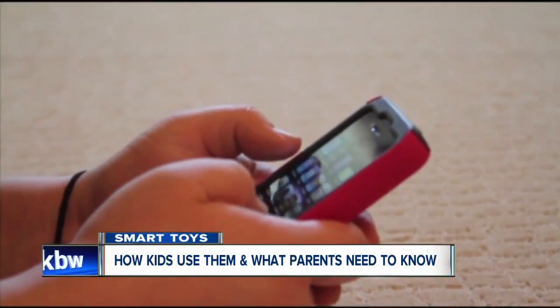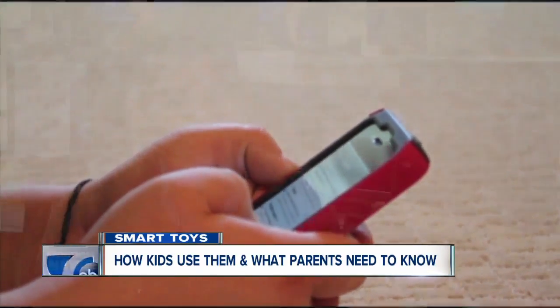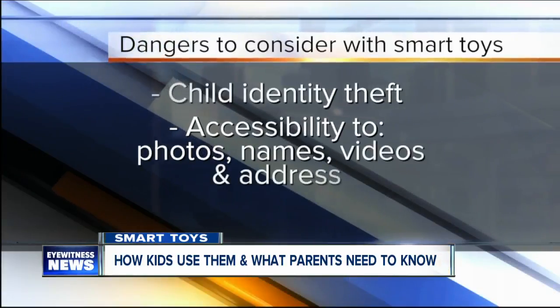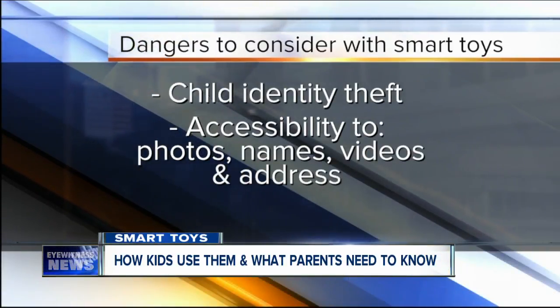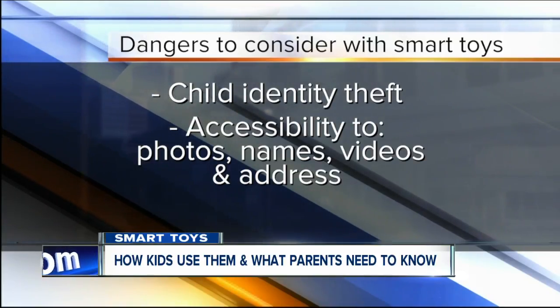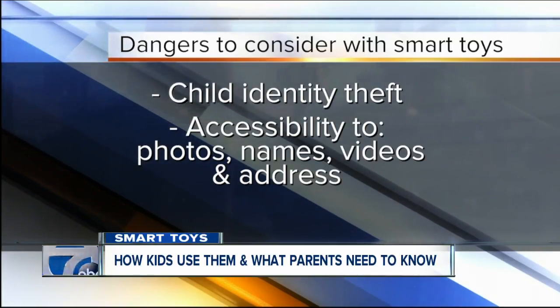If you presume the worst case scenario, you're a lot more careful. And I think that's the reality of the internet today. Dangers like identity theft, or a stranger's ability to snag your kid's photo, name, and address — all while they're just playing an innocent game.